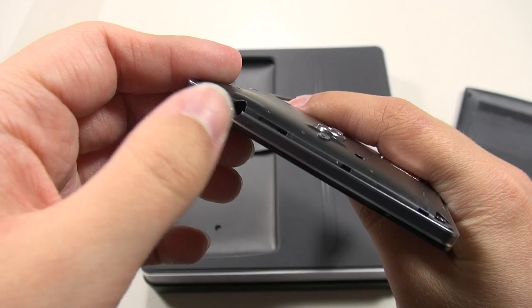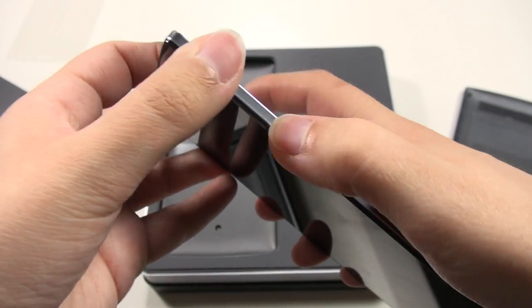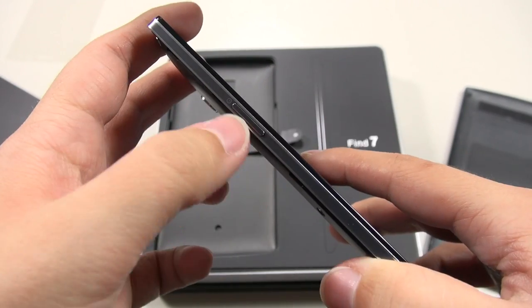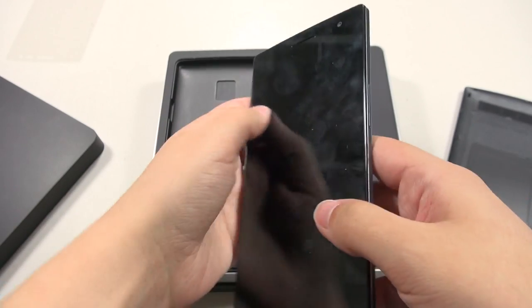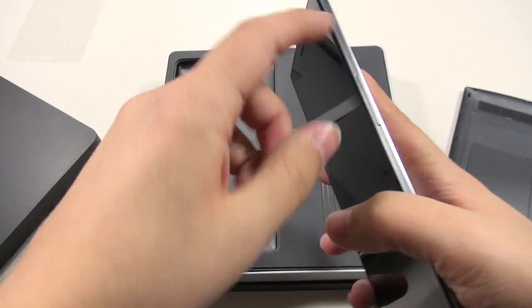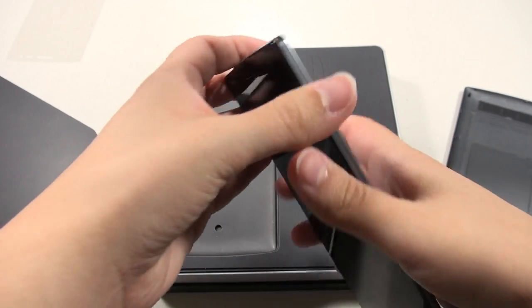On the top there's a standard headphone jack. On one side we've got a volume rocker, which is really nice and responsive, and on the other side we've got the power button — which is interesting because on Samsung phones it's usually the opposite, with the volume rocker on the left and the power button on the right.